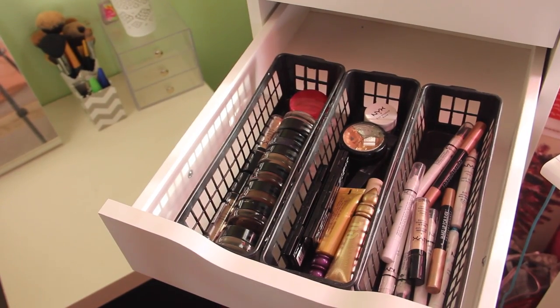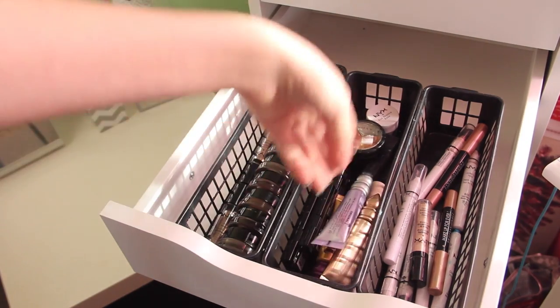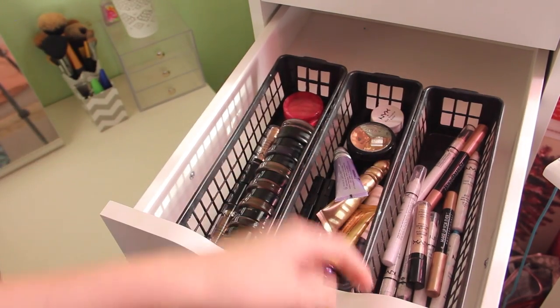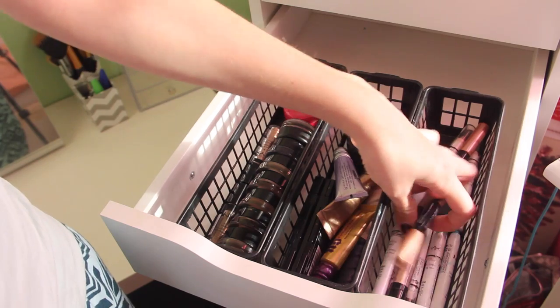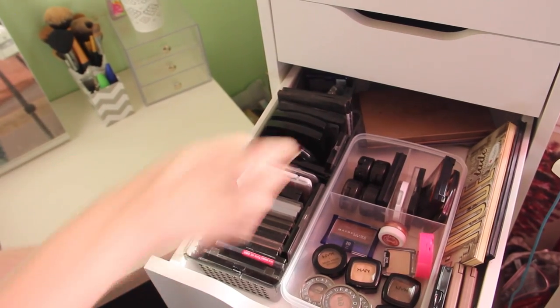Right here are primers and bases. Over here I have bases from Maybelline and one MAC, and primers from Urban Decay. Over here I have pencils — Jumbo pencils from NYX and Make Up Forever — and then a NYX Cream Shadow. In this drawer in the back I have palettes.